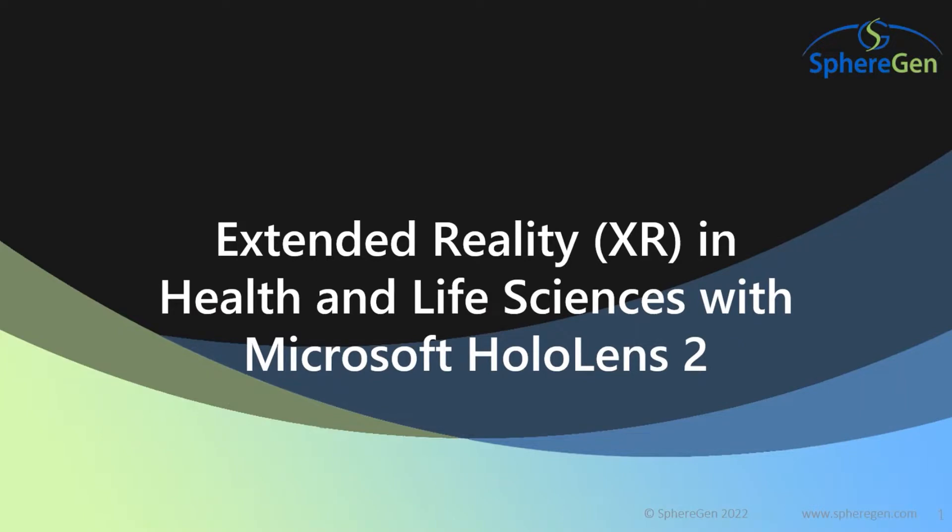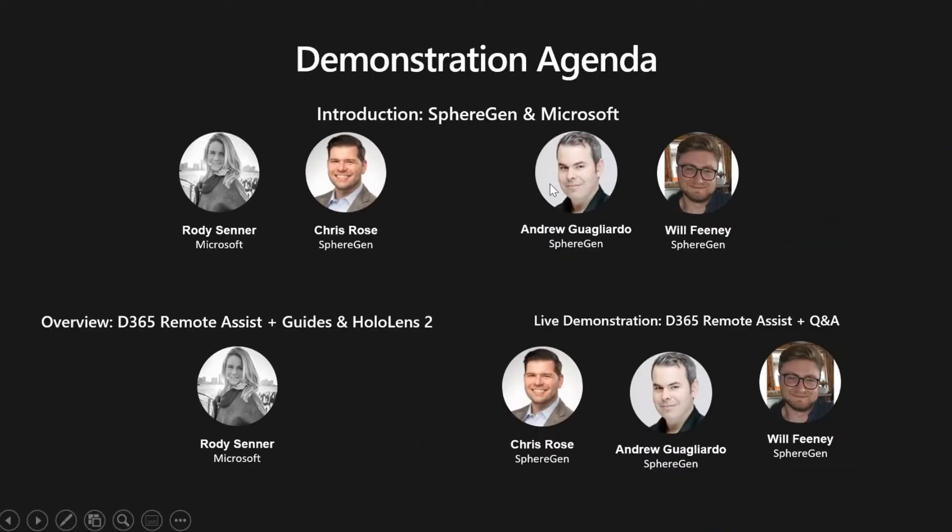We are here to talk about extended reality in healthcare and life sciences with the HoloLens 2. My name is Chris Rose, I'm an accounting executive with SphereGen Technologies. Also on the call is Rohde Center, who is the general manager of the Mixed Reality Program with Microsoft. Also from the SphereGen team, we have Will Feeney and Andrew Guagliardo from our Mixed Reality team.